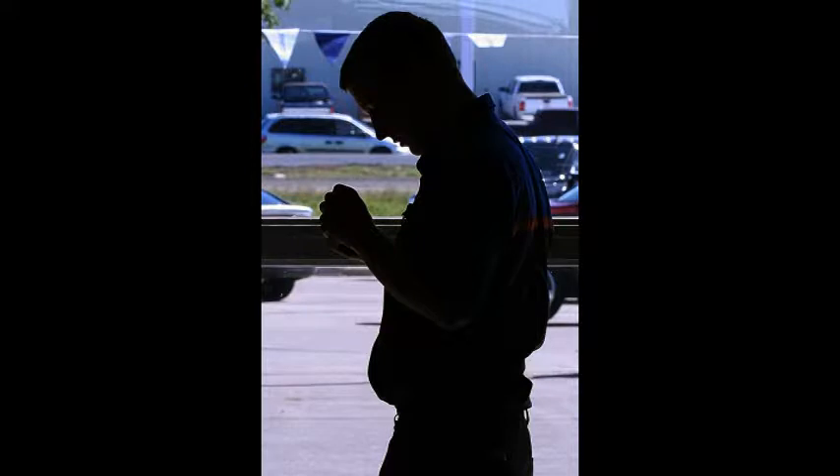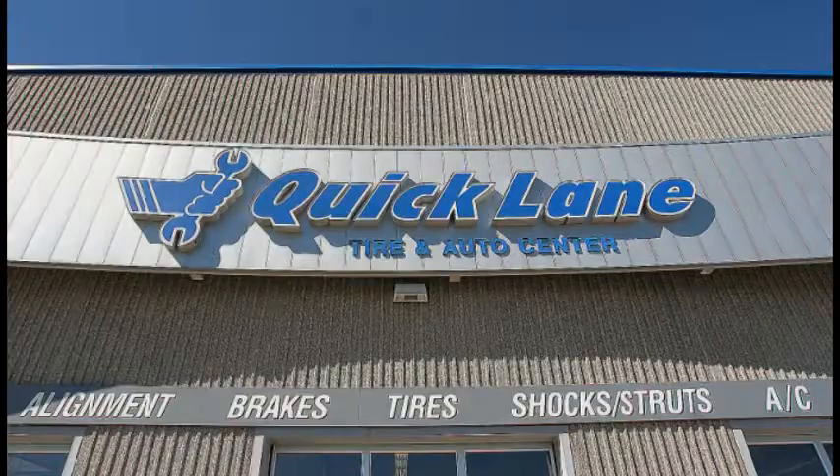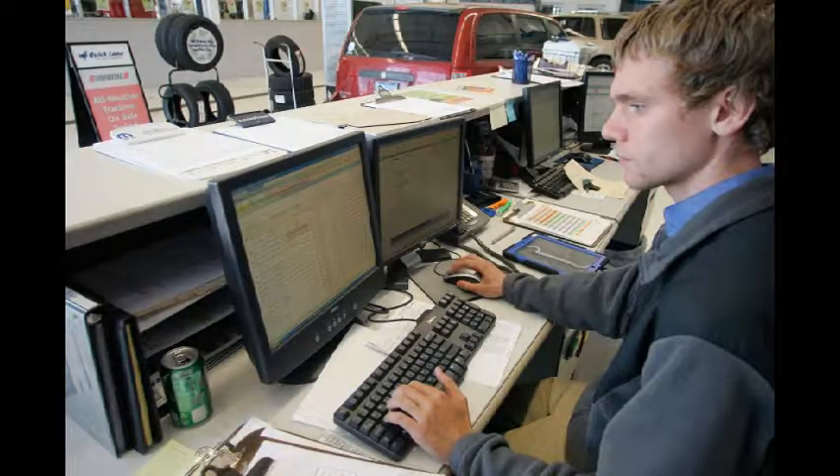They call me Murphy. I'm a service tech at Quick Lane Tire and Auto Center. It was 9:30 on a Saturday morning, and a Kona Blue Mustang drove in. I'm due for a tire rotation. Overdue, I'm sure. Well, better late than never.